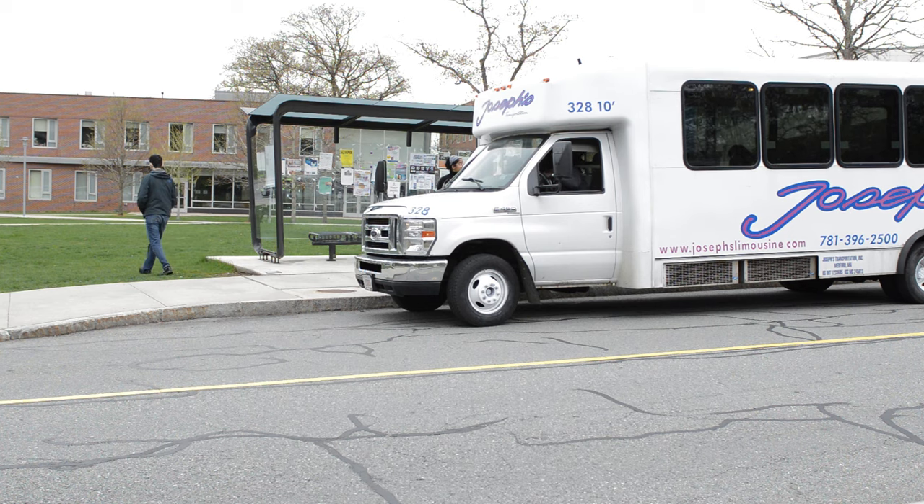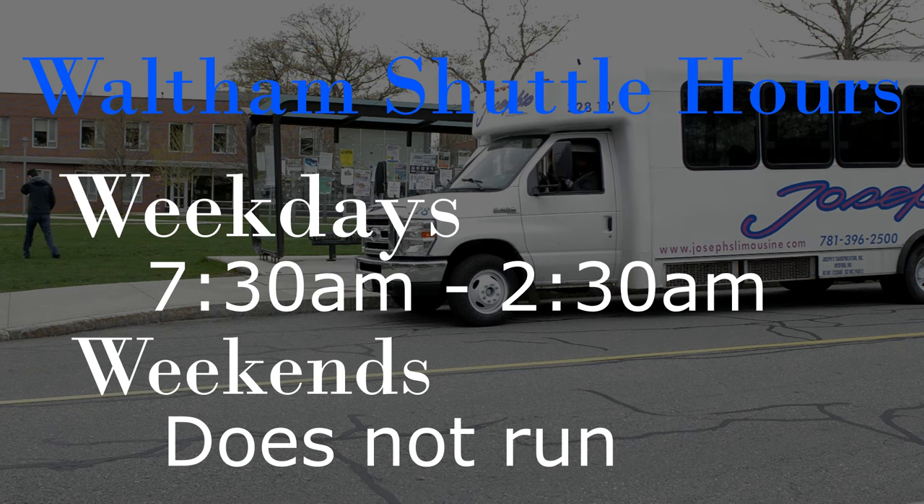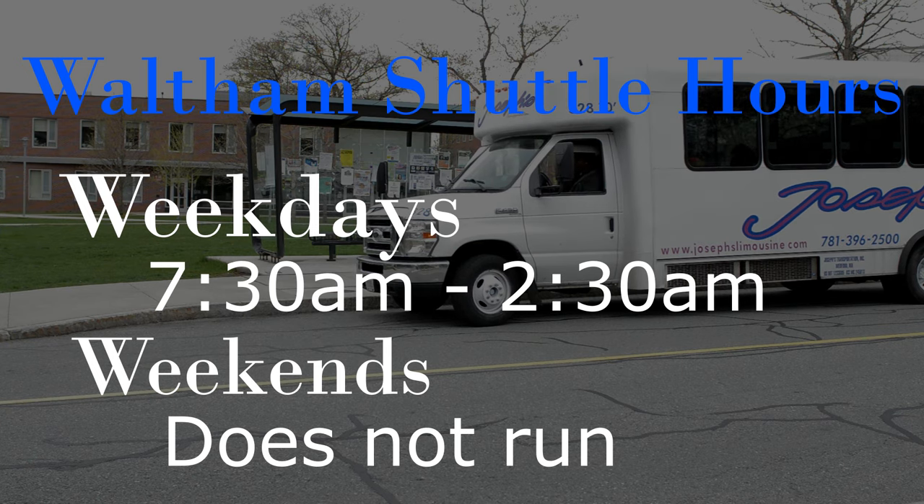Just don't forget to make a reservation at brandvan.brandeis.edu. The Waltham Shuttle runs weekdays from 7:30am to 2:30 in the morning, and as always, is free to students.